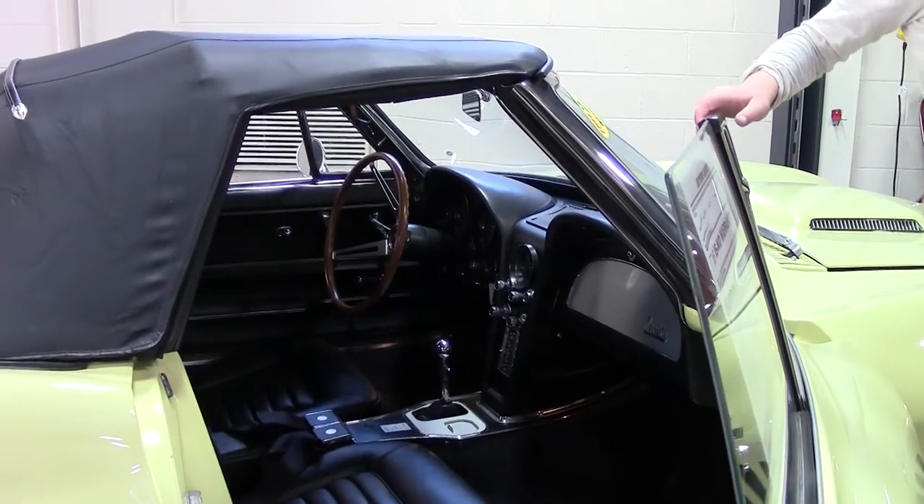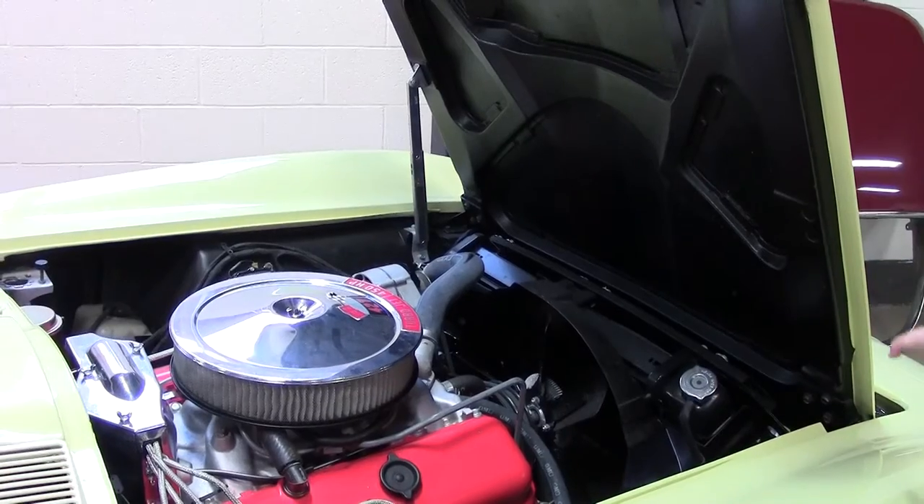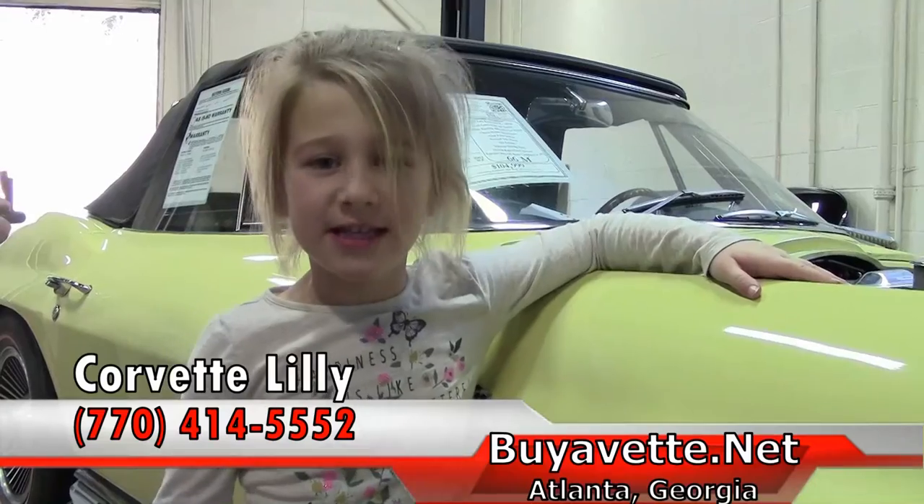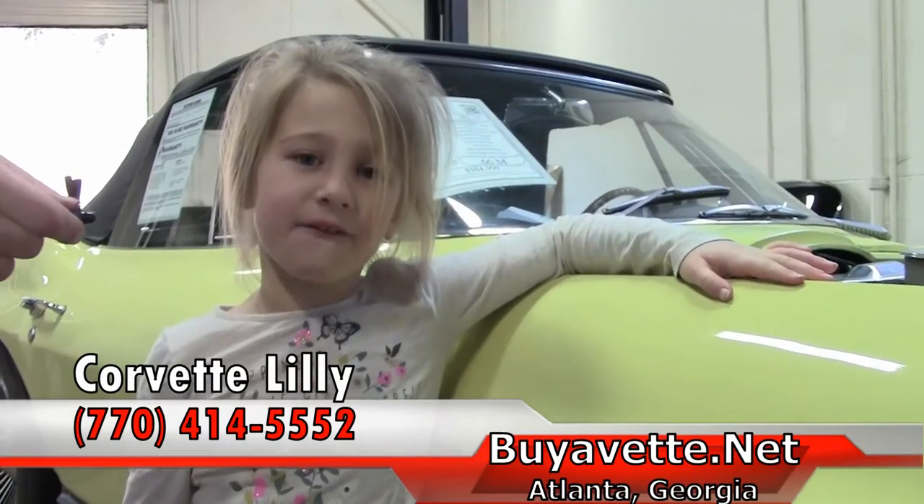Look at the interior of this beautiful Corvette. Highly detailed engine. The car is in excellent shape. This baby could be yours — call Buy A Vet today.